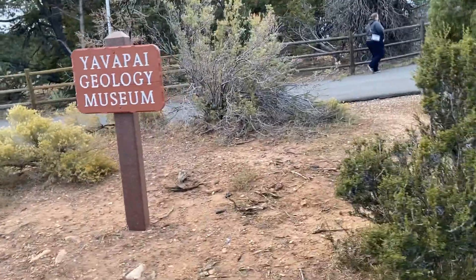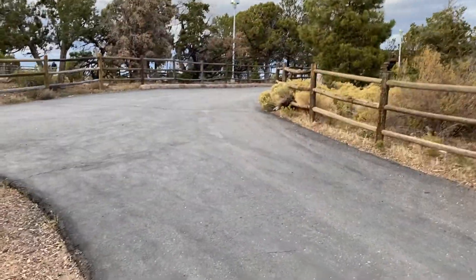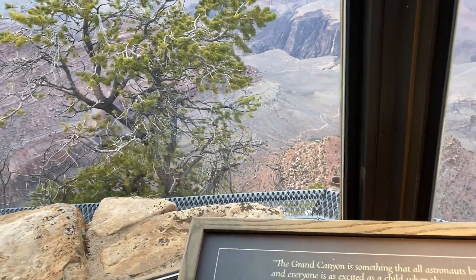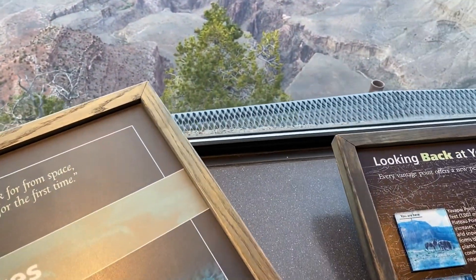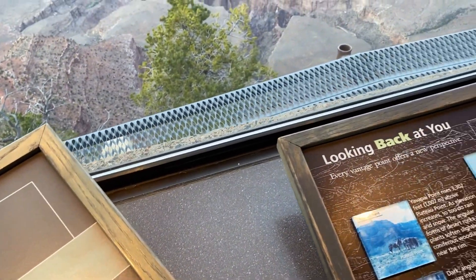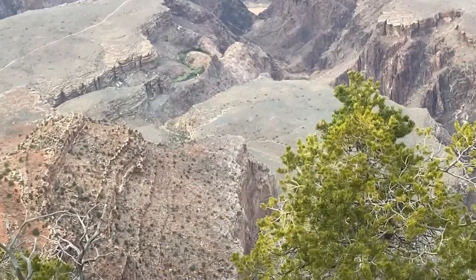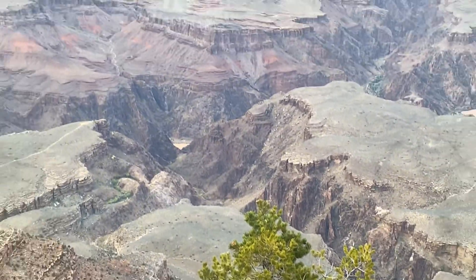So El Tovar Hotel — there's a picture of it — and you'll see more of that in the Jeep Tour video. This is the geology museum that they have in the park as well. Nice little view there. I really enjoyed it apparently.